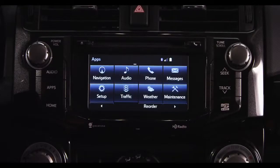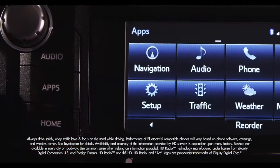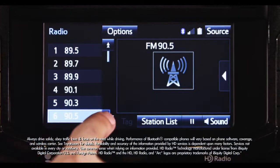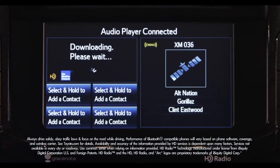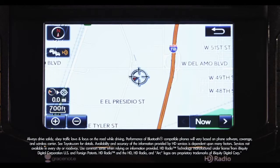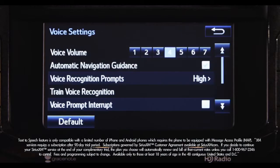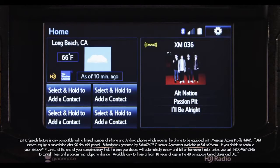And talk about convenience and connections. Entune Audio Plus is standard on SR5 and Trail grade and includes AM, FM, CD, USB port with iPod connectivity, music streaming via Bluetooth wireless technology, HD traffic and weather, hands-free phone capability, advanced voice recognition, and a 90-day complimentary trial of SiriusXM radio.